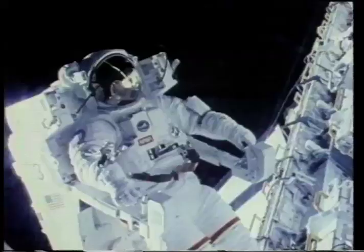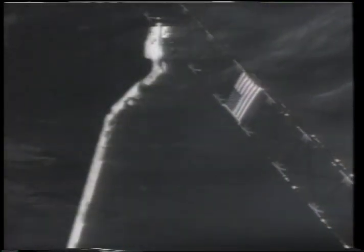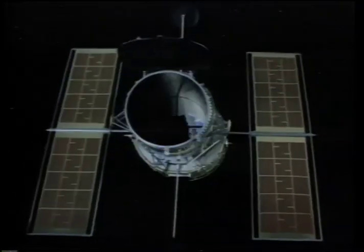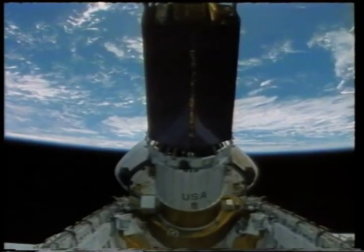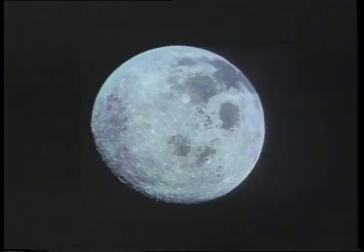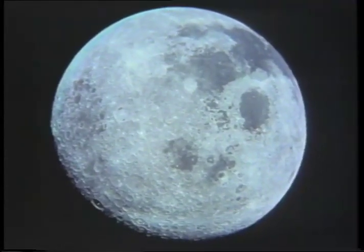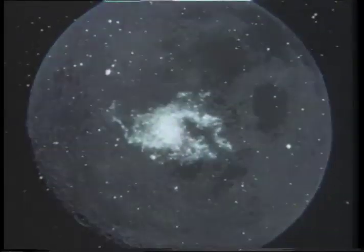The space station will also enable in-orbit assembly and checkout of large space structures such as antennas, astronomical telescopes, and satellites prior to their deployment in their own orbit. Also, the space station will provide an assembly area for construction of permanent manned bases on the Moon and beyond.